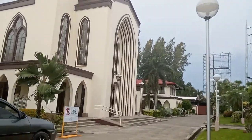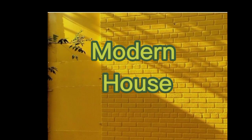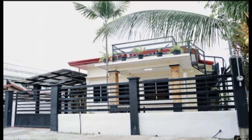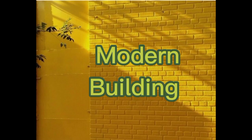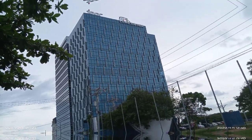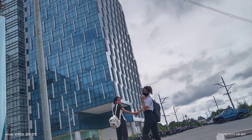Modern home design emphasizes clean lines and geometric shapes. The Davao Finance Center building is a state-of-the-art, 15-story office building developed by Megaworld Corporation. This imposing tower is prestigiously located within the upscale Davao Park District.